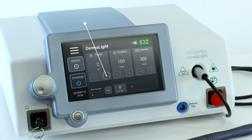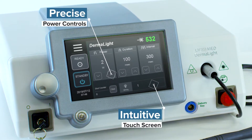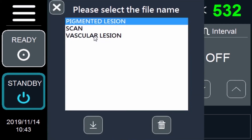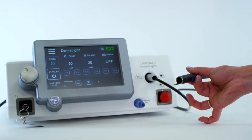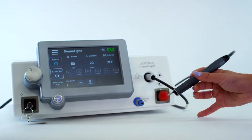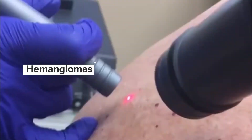Dermalight's cutting-edge design includes precise power controls and an intuitive color touchscreen with stored treatment protocols that are comprehensive and easy to use. Dermalight features a Windows-based operating system, convenient wireless foot pedal and multi-spot handpiece for quick and effective treatments.